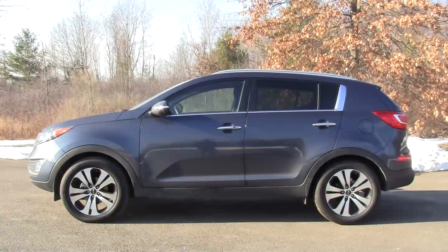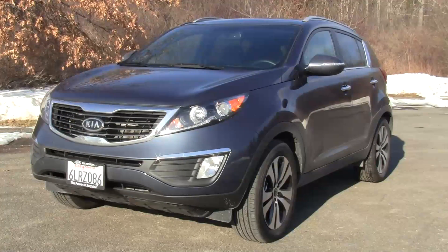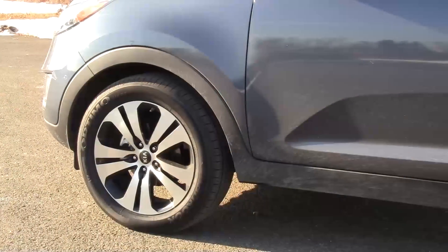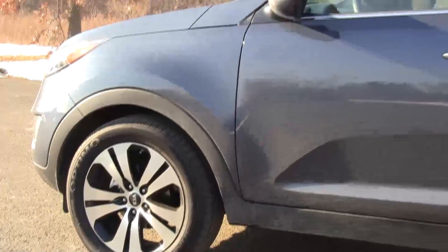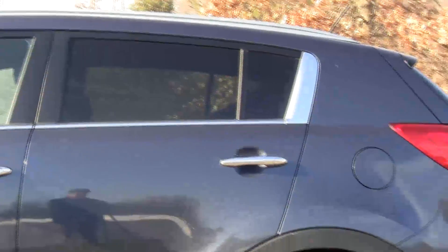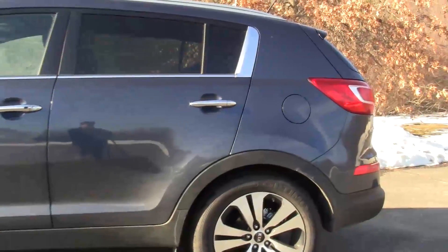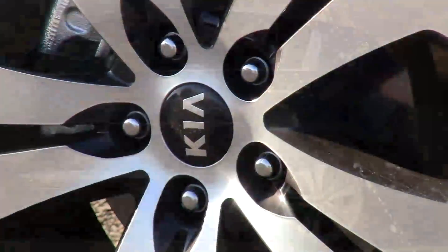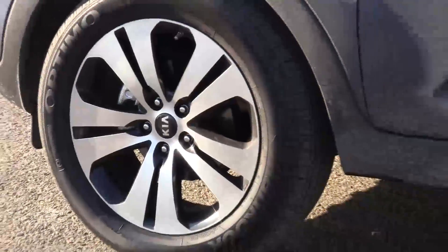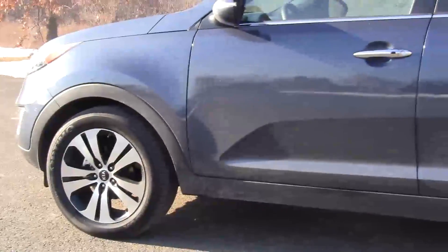In terms of styling, it's definitely a looker. From every angle it looks fresh, and it's also form-following function. The wheel arches follow a lot of current designers' philosophy, but I like what they did with the roof line and the C-pillar. With the alloy wheels, it looks like they might be paying homage to the Alfa Romeo cloverleaf design, or perhaps the Volkswagen GTI — but they look great.